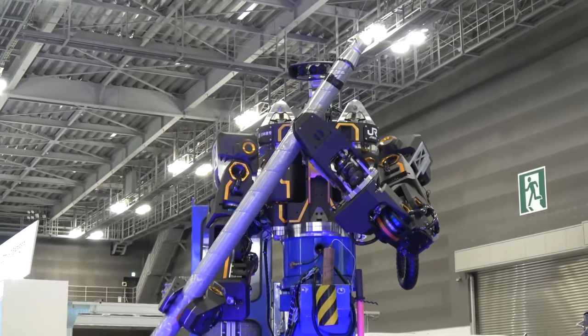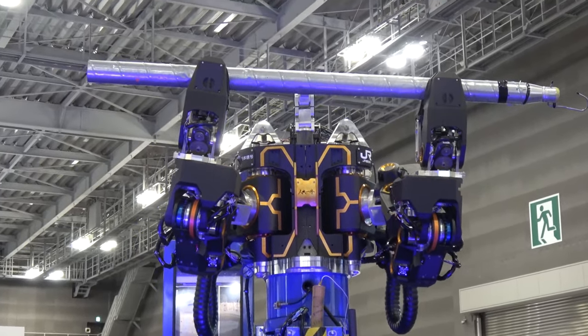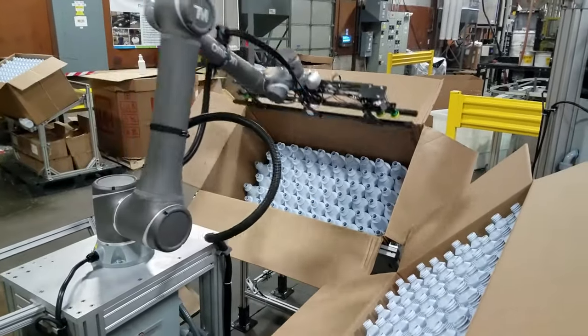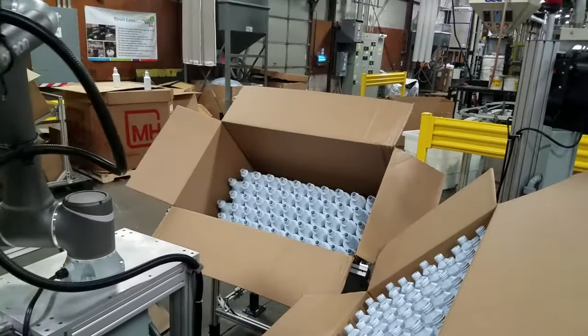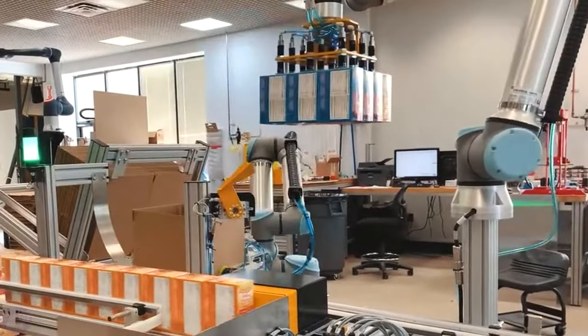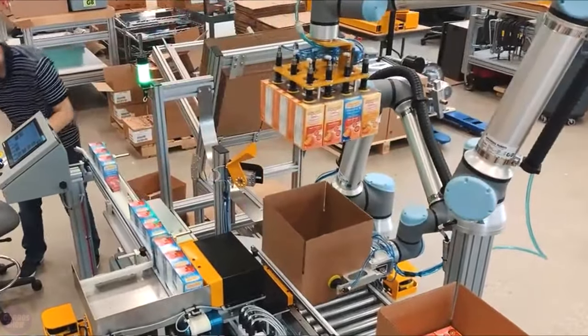The main difference between collaborative robots and industrial robots is the presence of motion sensors. Cobots do not require a dedicated and fenced-off area to protect workers from injury and interference during operation. Unlike industrial robots, collaborative robots can easily work alongside humans, perform dangerous and risky operations, and have simple setup procedures.